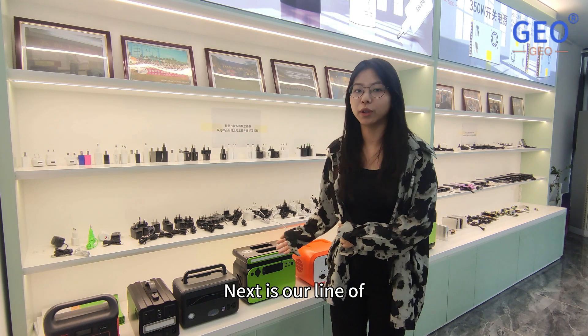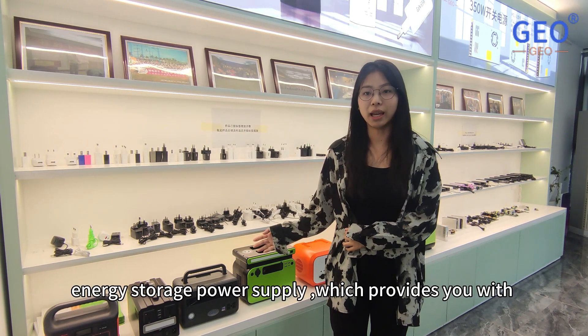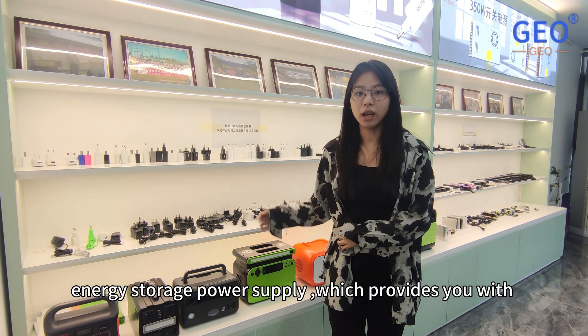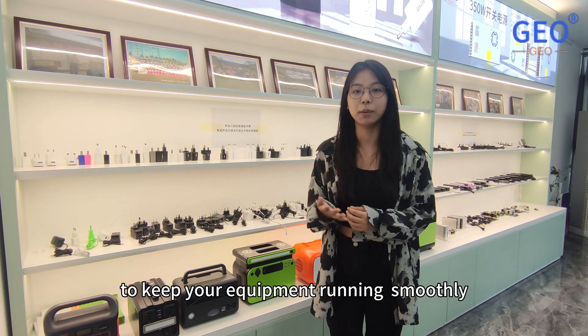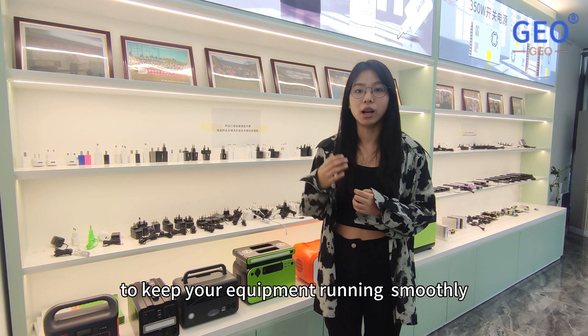Next is our line of energy storage power supply, which provides you with backup power in the event of a power outage or other emergency to keep your equipment running smoothly.